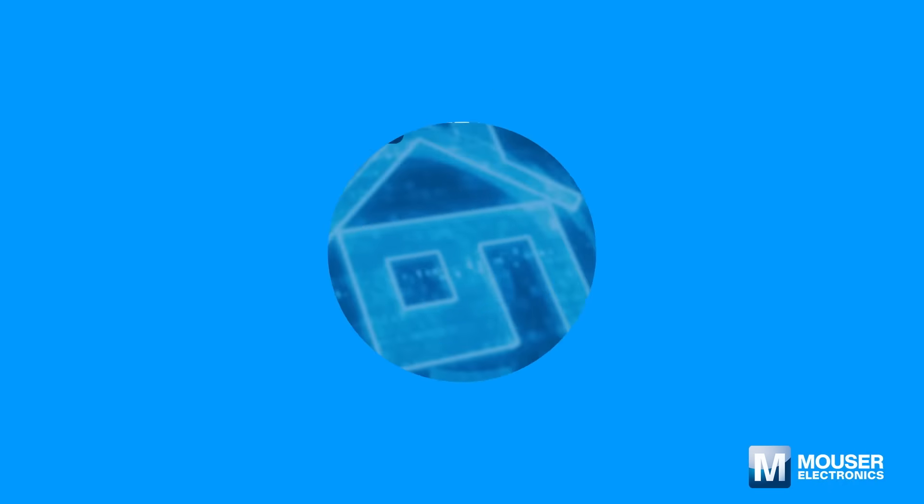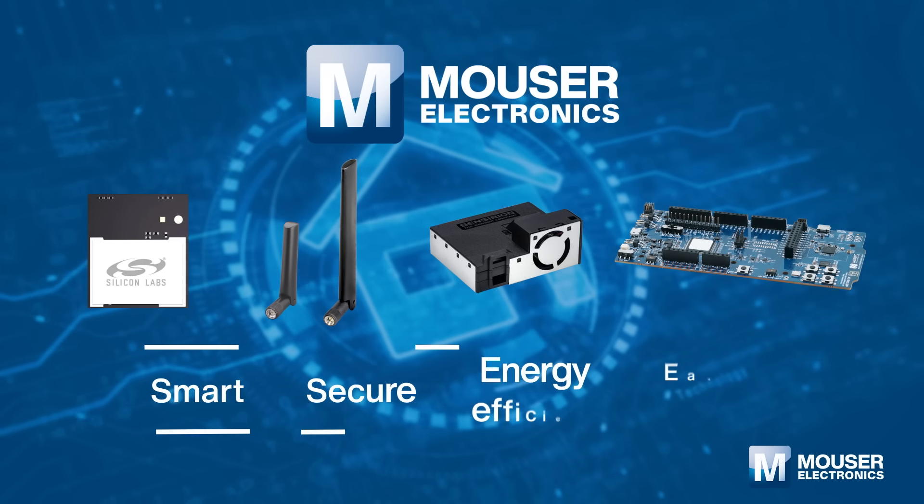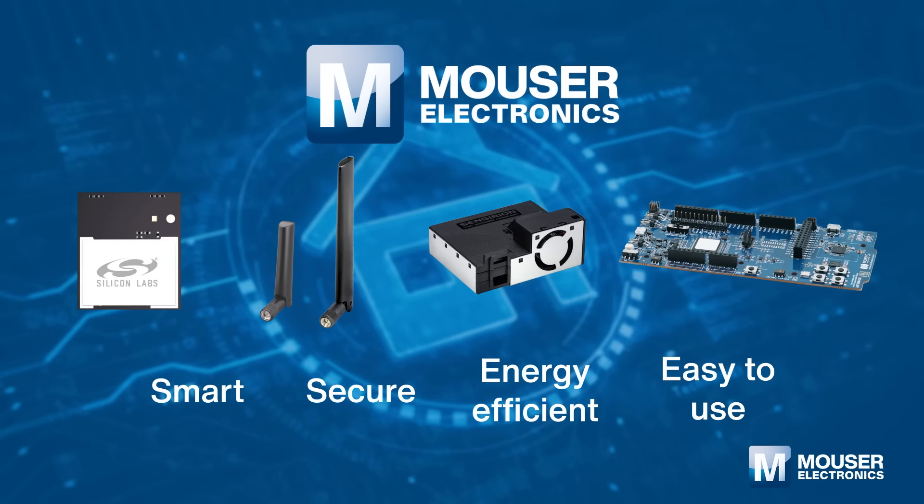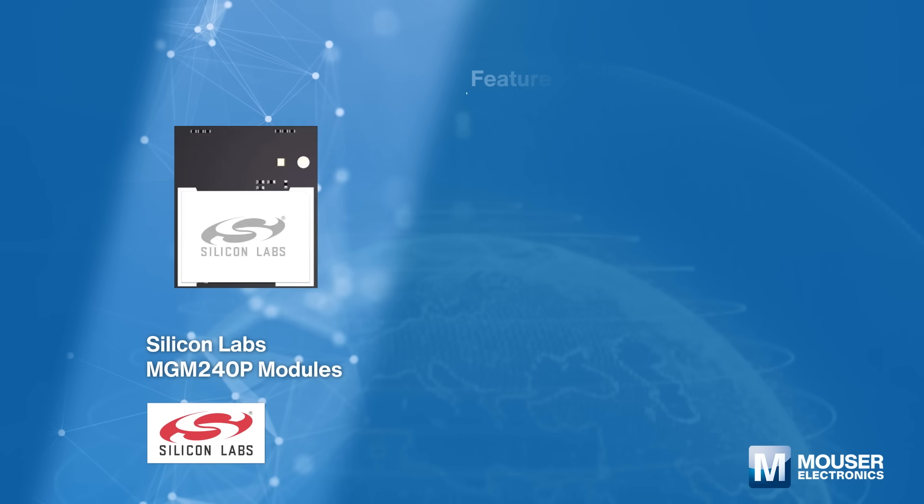In Mouser's one-stop shop, you will find all the semiconductor components and solutions required for smart home.